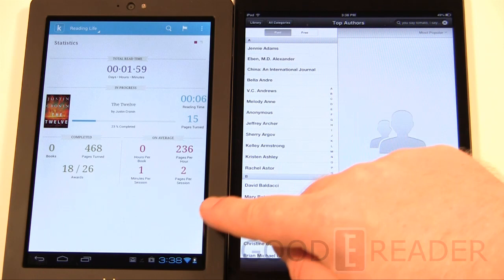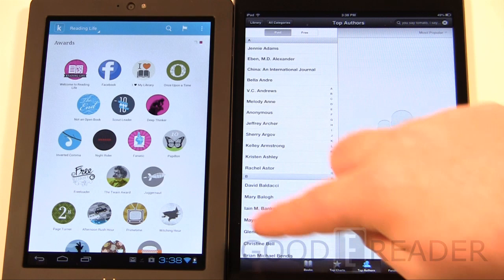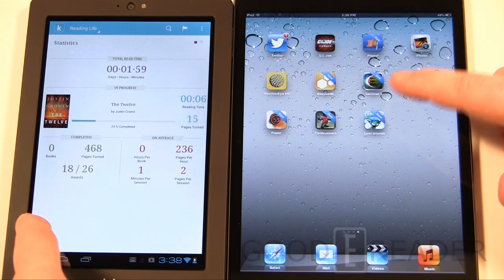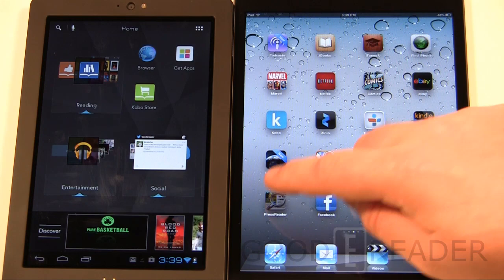Reading Life on the Kobo Arc shows statistics on your reading habits, awards, and achievements to encourage you to read more — for example, it'll tell you how many chapters you've completed or when you start a new book. This feature does exist in the Kobo app for iPad, but it's much more tightly and effectively integrated on the Kobo Arc itself than as a standalone app.